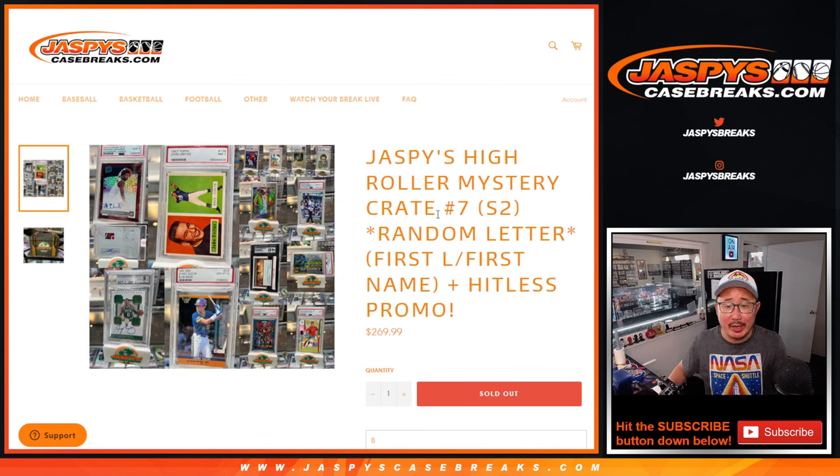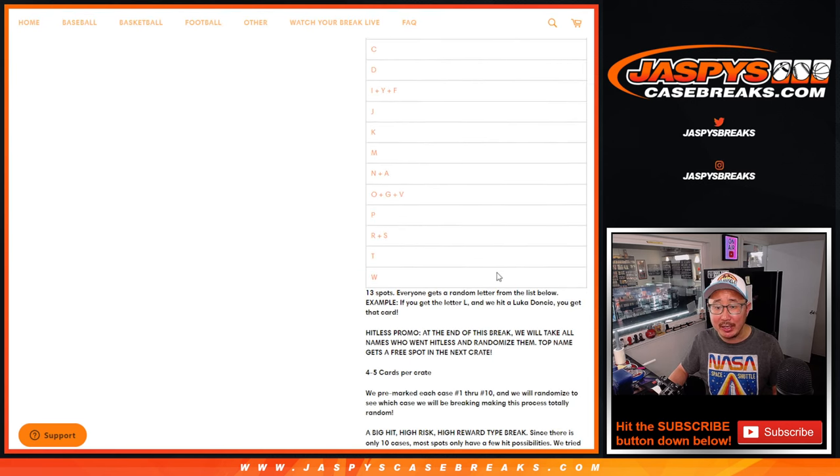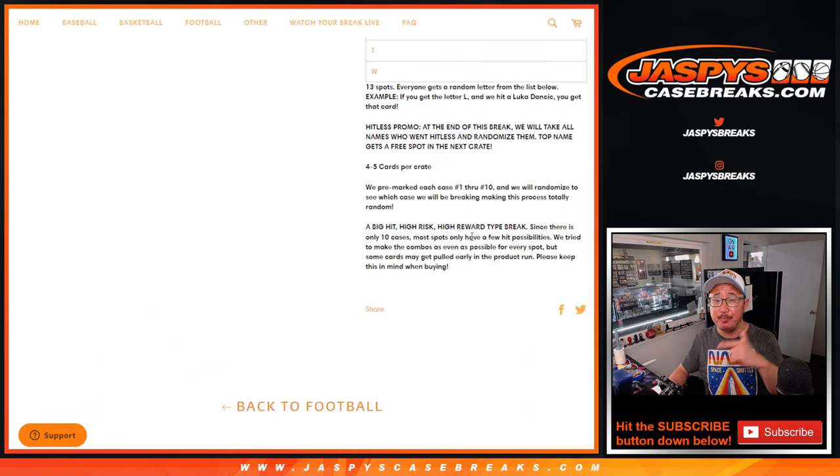Hi everybody, Joe for Jaspi's CaseBreaks.com coming at you with Jaspi's High Roller Mystery Crate Series 2 Break No. 7. It's a random letter break — first letter of their first name — plus there's a hit list promotion. If you go hitless, we'll randomize those names and the name on top will get a spot in the next break.